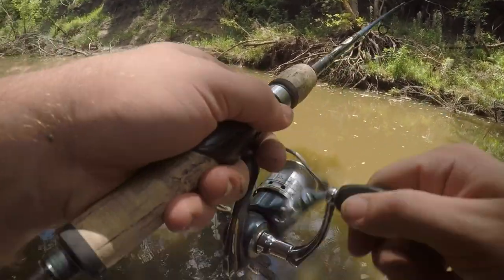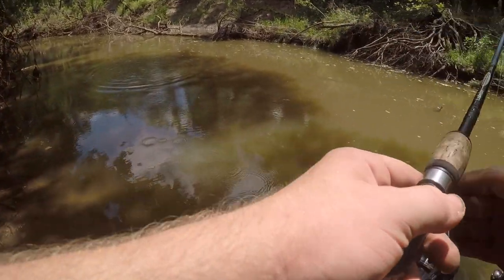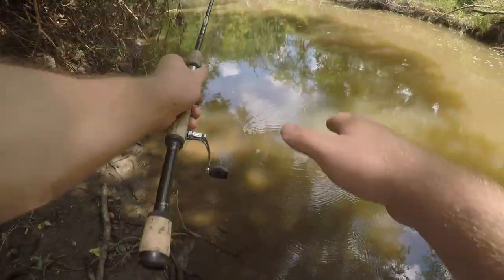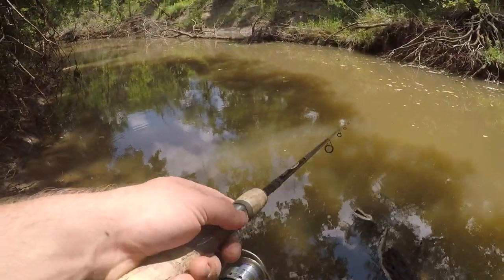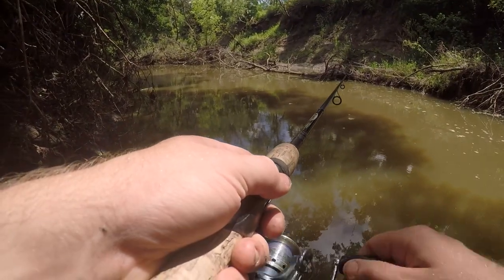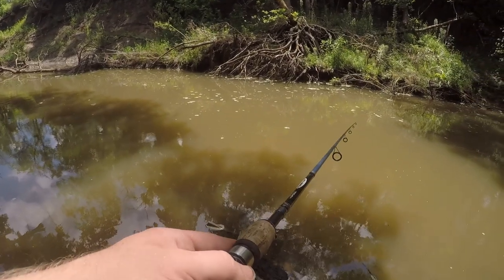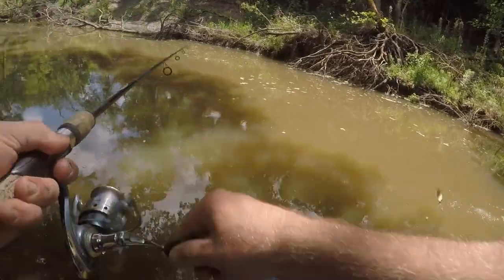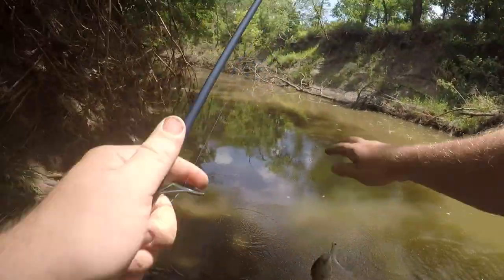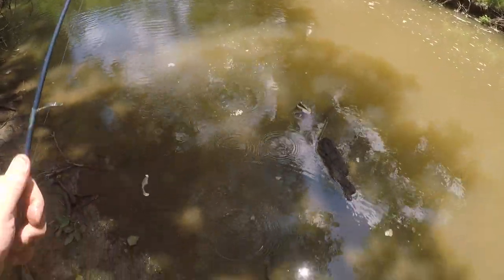There's a fish. There's a fish. There we go. There's a little small bass. Let's see if we can catch some more.